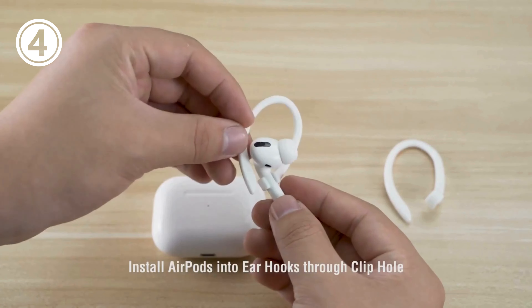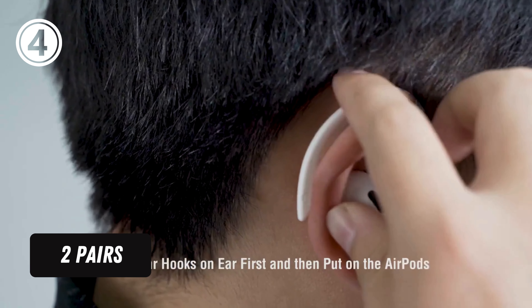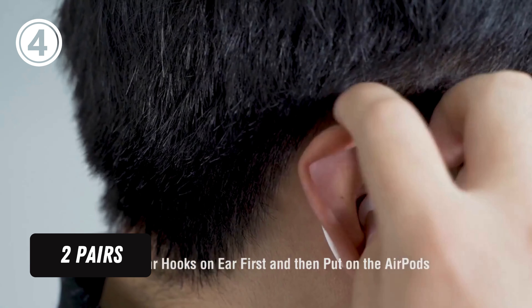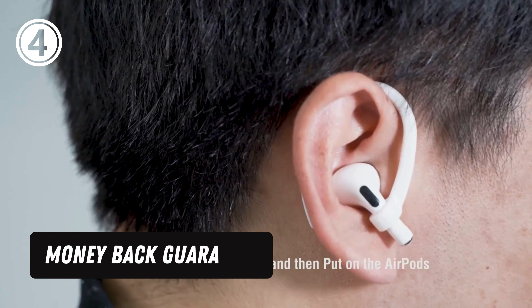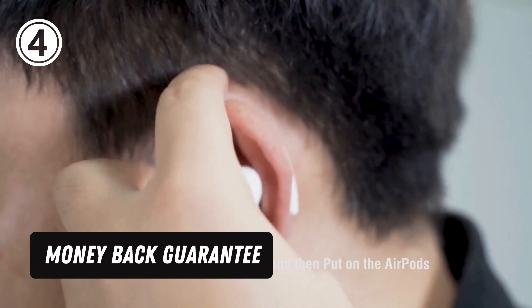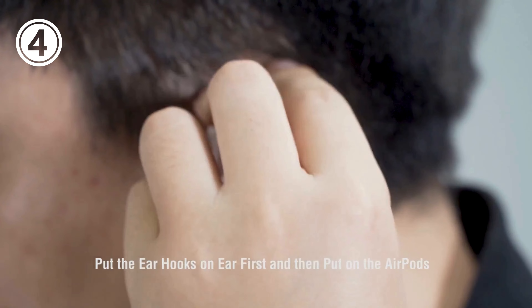AirPods Pro 2 compatible. Two pairs — comes with two pairs of earhooks: one pair for use, another pair as spare. Our AirPods earhooks come with a 12-month guarantee once purchased. Please do not hesitate to contact us — we will provide a replacement or refund.